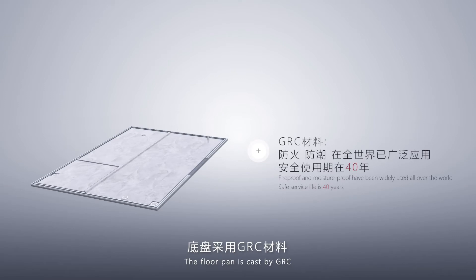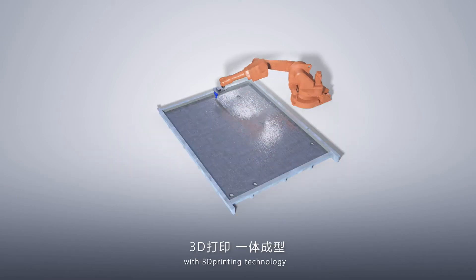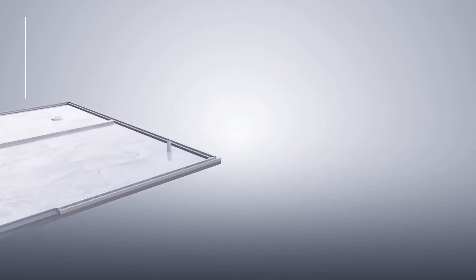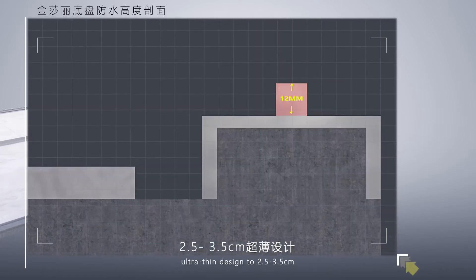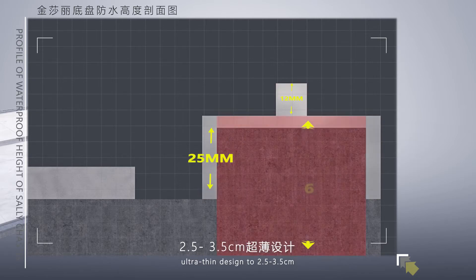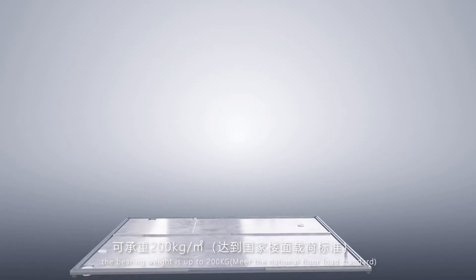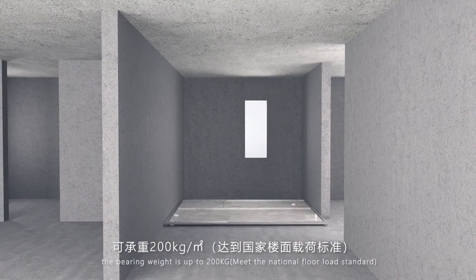The floor pan is cast by GRC with 3D printing technology. Ultra-thin design at 2.5 to 3.5 cm, and the bearing weight is up to 200 kg.